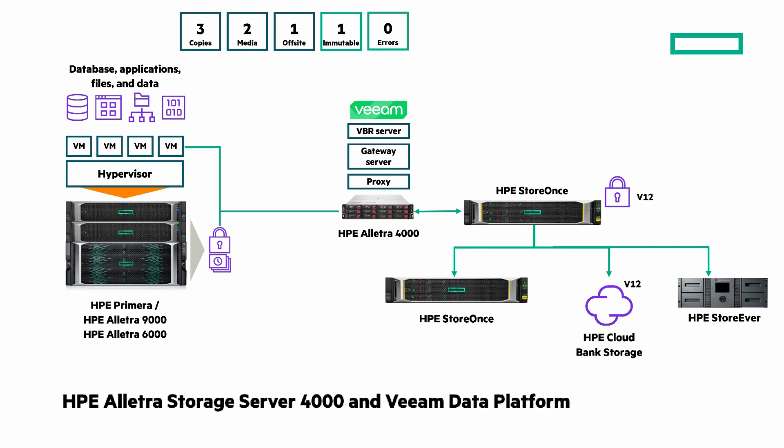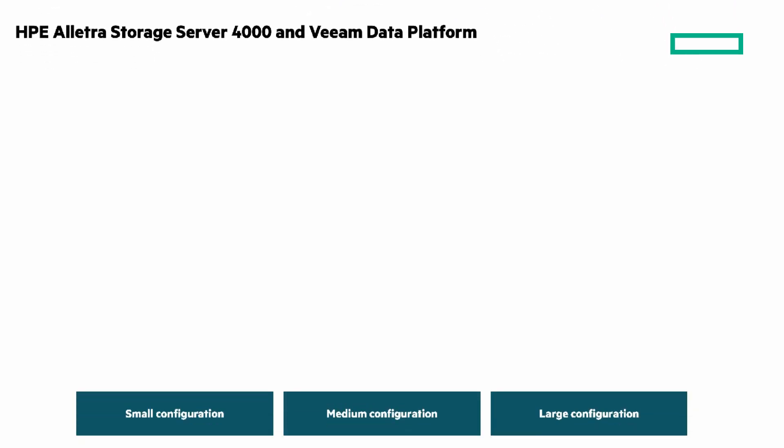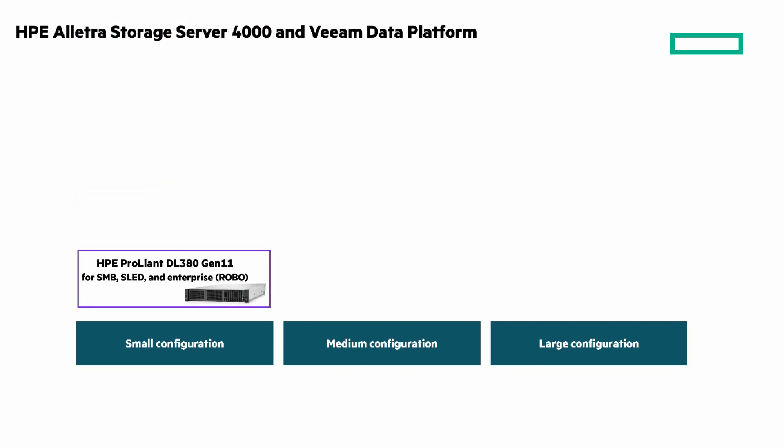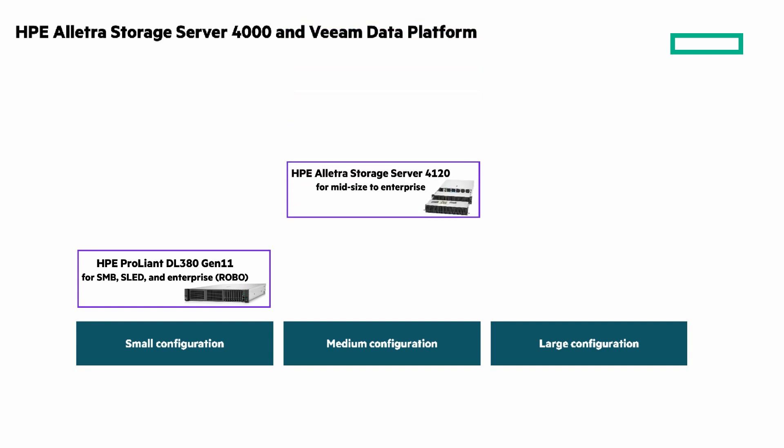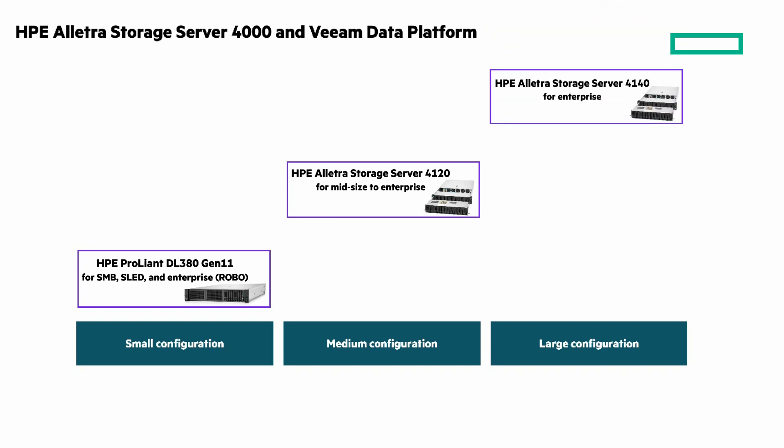Let's look at the options you have for an all-in-one storage server solution with Veeam and HPE, looking at small, medium, and large configurations. For SMBs and enterprise branch locations, there's the HPE ProLiant DL380 Gen11, a stellar compute and storage solution. For mid-sized to enterprise organizations, there's the HPE Electra 4120 2U storage server, with up to 24 large form factor or 48 small form factor drives in the front, with optional rear drive bays for even more capacity. And for larger enterprises, the HPE Electra 4140 offers up to 68 large form factor or 92 small form factor drives, front accessible. Both 4000 models also support optional EDSFF drives.